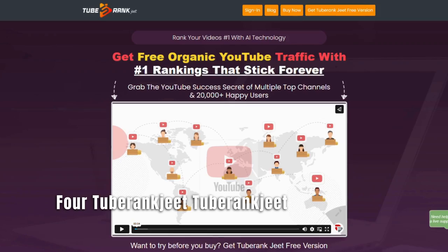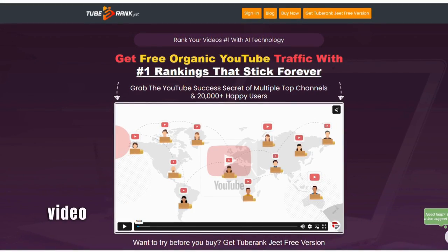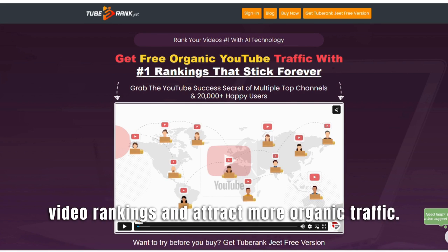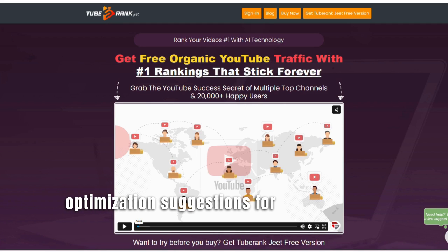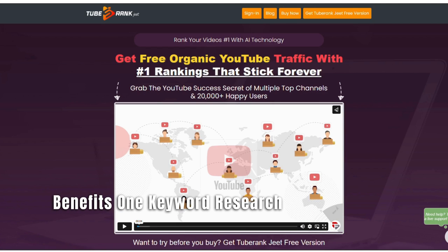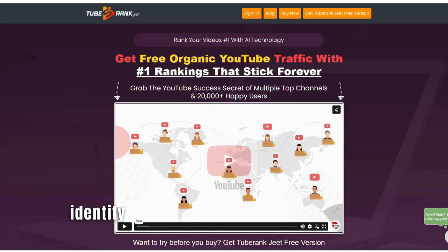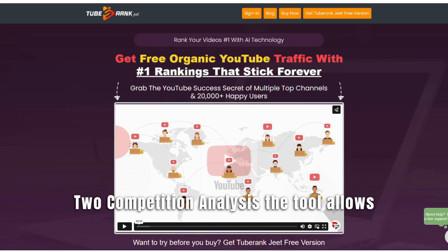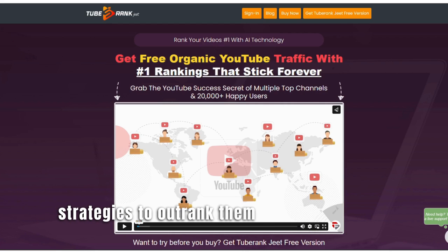Number 4: TubeRank Jeet. TubeRank Jeet is an AI-driven YouTube optimization tool that helps creators improve their video rankings and attract more organic traffic. It offers keyword research, competition analysis, and optimization suggestions for higher search rankings. Benefit 1: Keyword research — TubeRank Jeet provides valuable keyword suggestions and insights, helping creators identify the most relevant and high-traffic keywords to optimize their videos. Benefit 2: Competition analysis — the tool allows creators to analyze their competitors' videos, identify gaps, and leverage strategies to outrank them in search results.